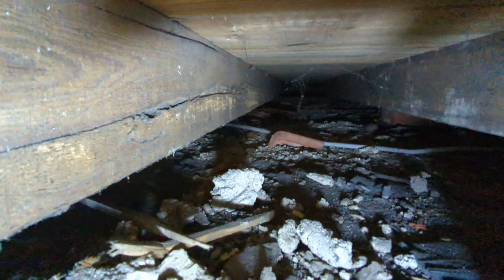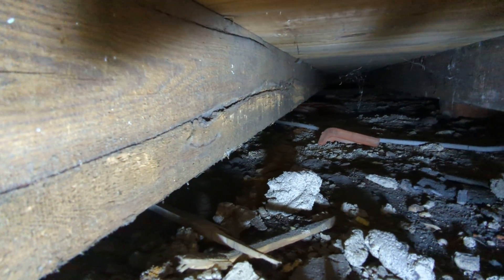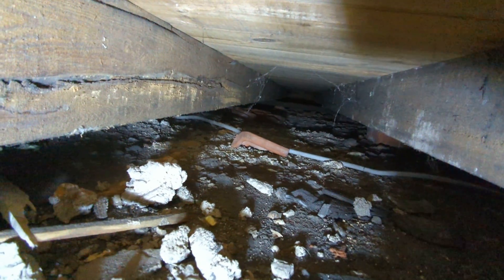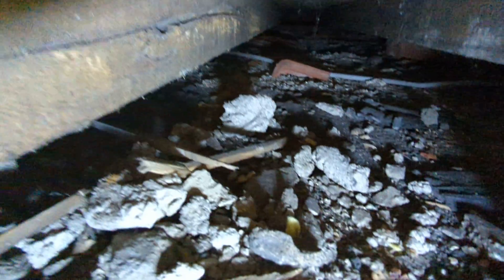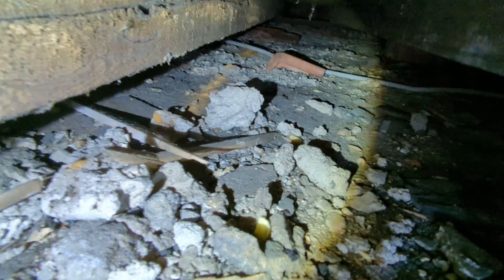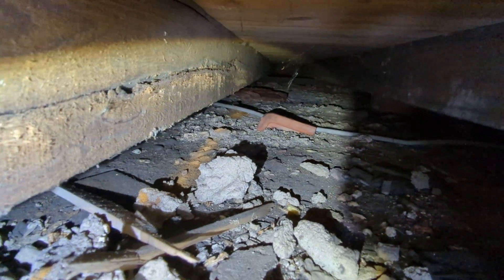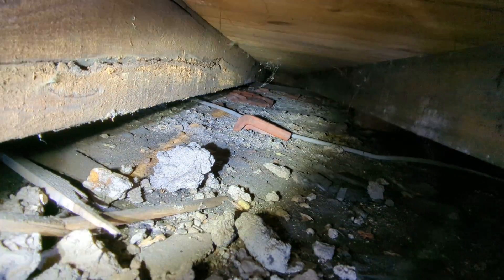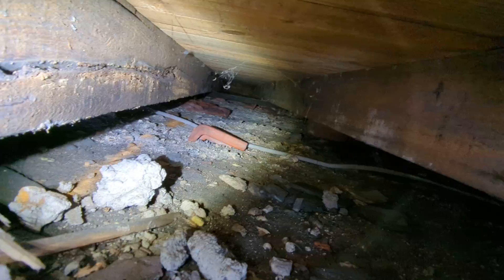What I've noticed here is along the underside of this joist you can see the dust, which runs along the underside. It extends further than you can probably see because of the light, but if you look on the oversite you can see the traces of dust corresponding with the dust on the side of the joists. With my torch you can see it further along.